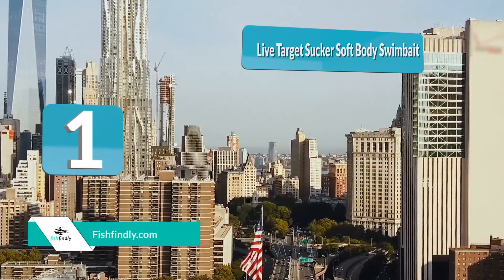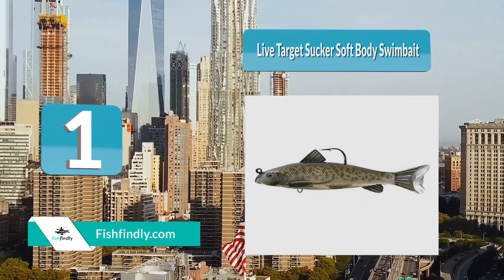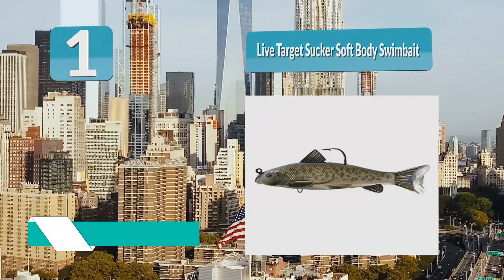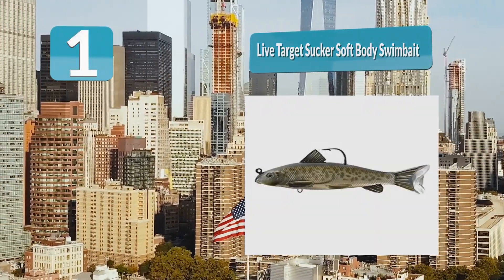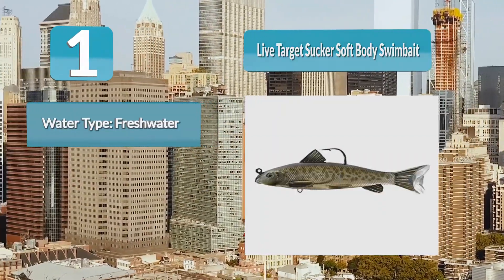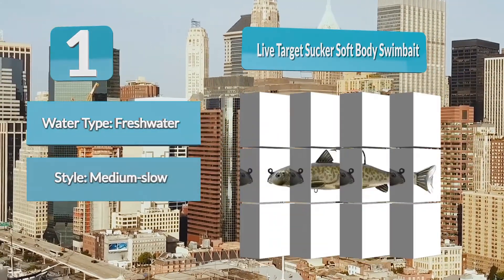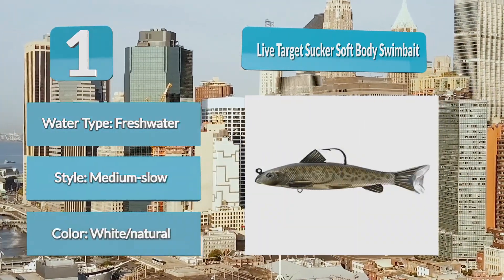Number 1: Live Target Sucker Soft Body Swimbait. As the name implies, the Live Target Sucker Soft Body Swimbait has a soft body construction. It is a full body swimbait with a top hook, but there is an accessory pin for adding more hooks or spinner blades. The Live Target Sucker Swimbait is a perfect anatomical reconstruction of a sucker, which will lure in big bass.